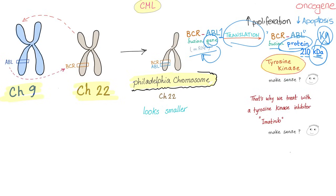Cells are proliferating and dividing rapidly without death — you have cancer. This is called an oncogene, causing cancer. That's why we treat CML with a tyrosine kinase inhibitor, to inhibit this crazy nonsense called tyrosine kinase.